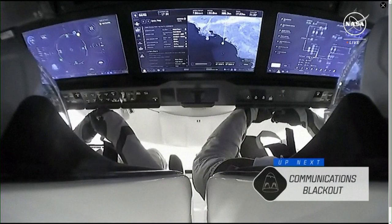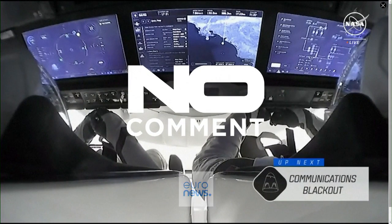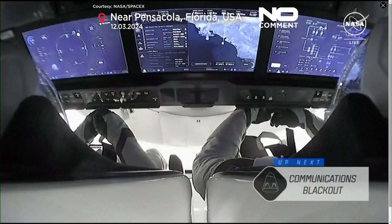We're getting a view there of some of the stickers on board Dragon, which indicate the other missions and the other crew that have flown aboard.